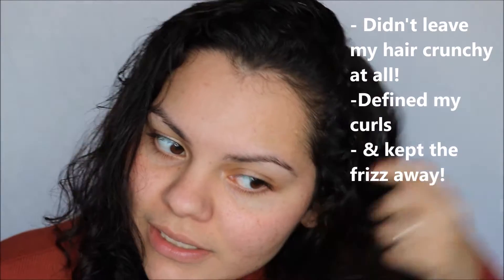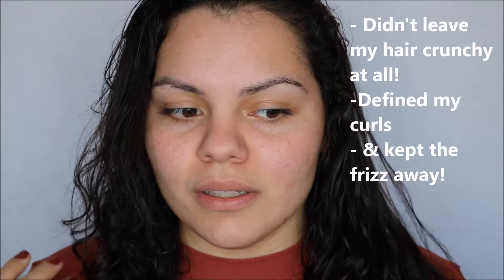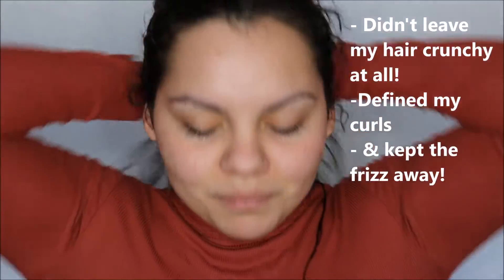This lightweight gel is infused with fruit-fighting rice amino acids, nourishing quinoa, and tomato fruit ferment to enhance the texture of your curls. The gel shapes and defines curls without sticky or crunchy after-effects. Apply to damp curls from root to tip and diffuse or air dry. I haven't found a product that really does what I want — keeps my hair not looking frizzy, defines the curls, while not making it crunchy. I hate when my hair feels crunchy because of a gel.